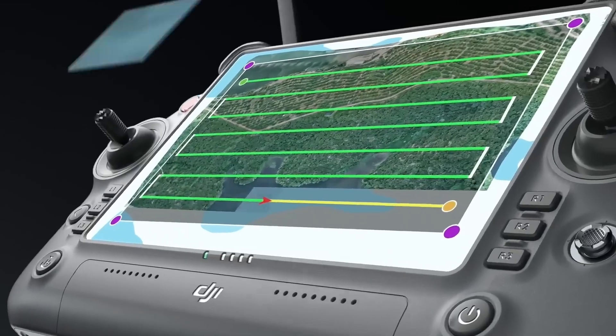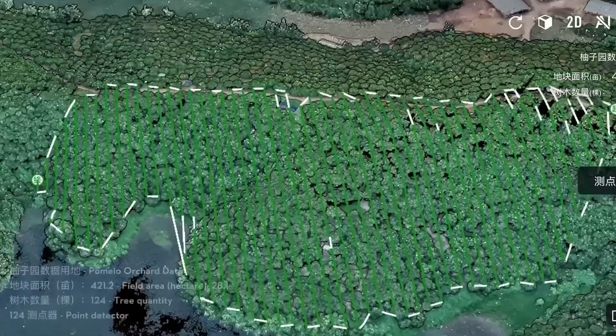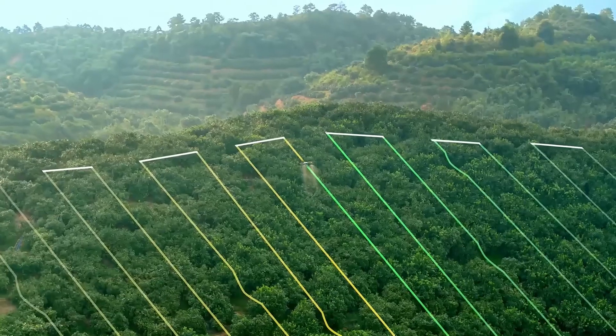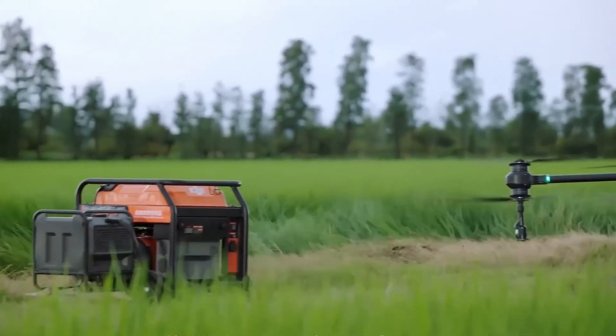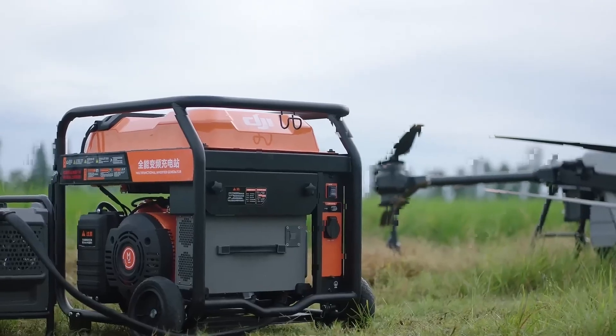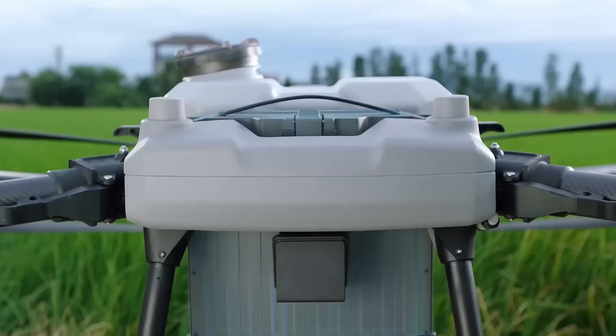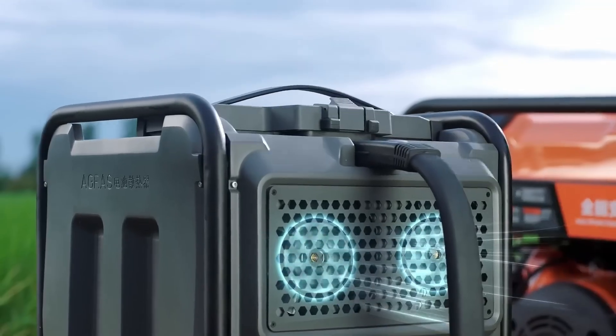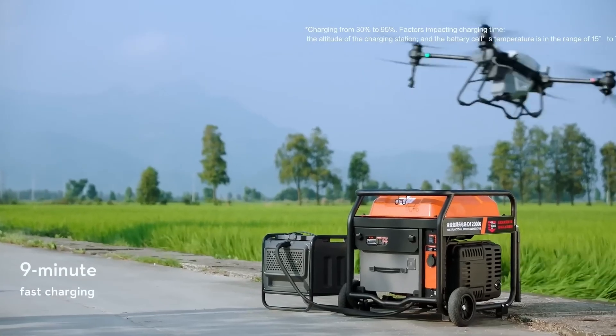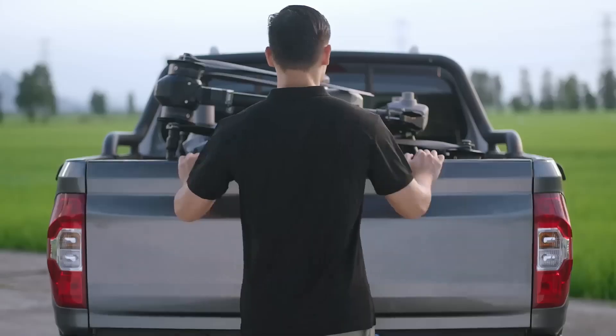Coupled with the DJI Smart Agriculture Cloud Platform, the drone enables automated field inspections and crop growth analysis. For extended operations, the T40 features a 30,000 mAh intelligent flight battery, capable of a service life of up to 1,500 charges. The drone's ultra-fast charging capability ensures minimal downtime, maximizing productivity in the field.